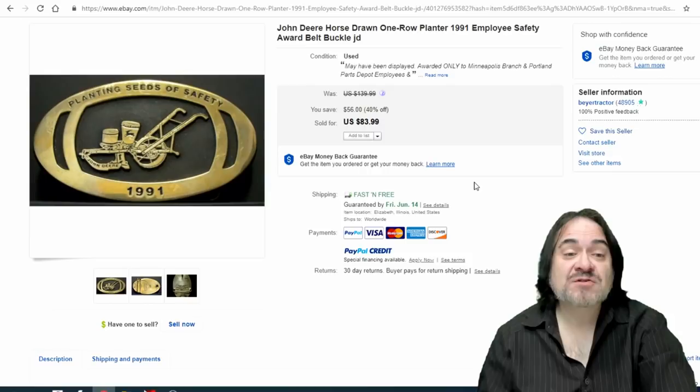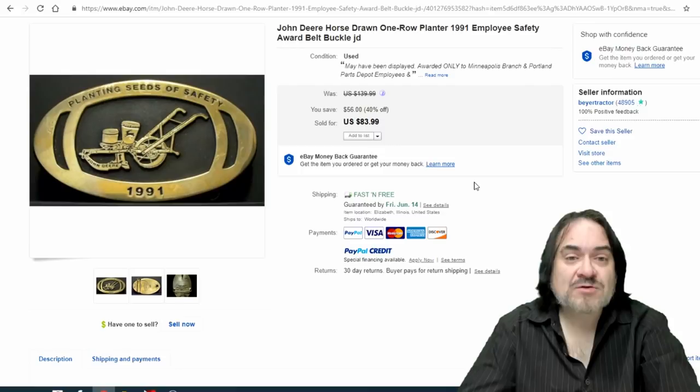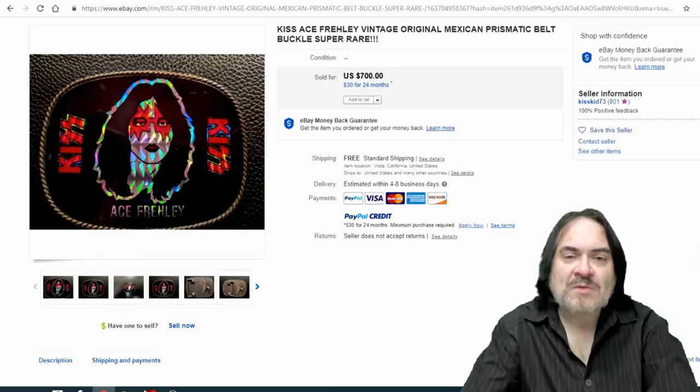Next one is a John Deere 'Planting Seeds of Safety' — this is an employee safety award. It didn't go for a ton of money, but $84 is pretty good for a belt buckle you may have only spent a couple of dollars on. Another great example.